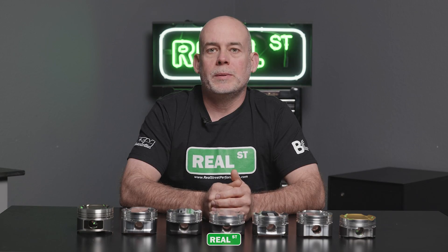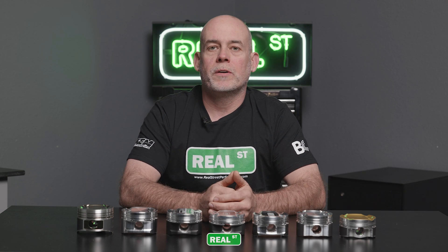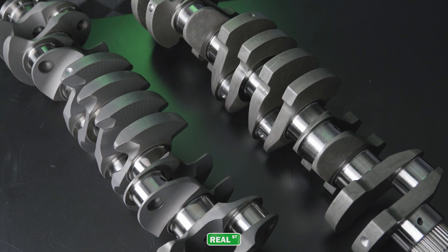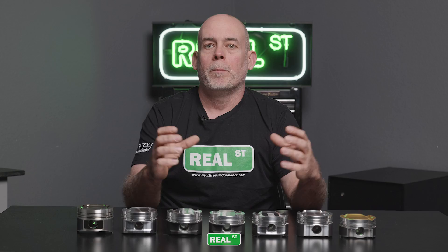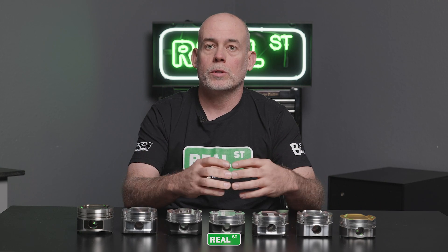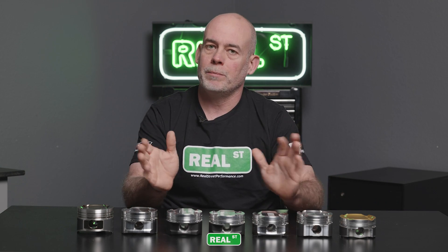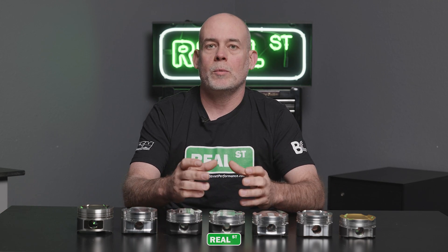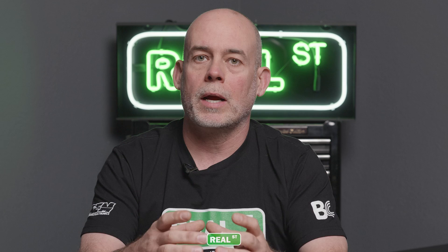Increased displacement doesn't come without some downsides, and the first one is cost. These are aftermarket crankshafts — they're extremely nice, most have improved oiling, but they come at a heavy price, which could be enough to take that option off the plate. If you can work through the cost, the next downside is that there are stroke configurations that are not right for 8,500-plus rpm.